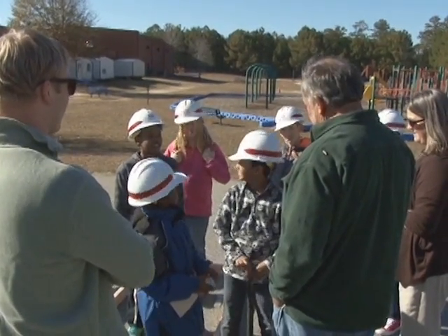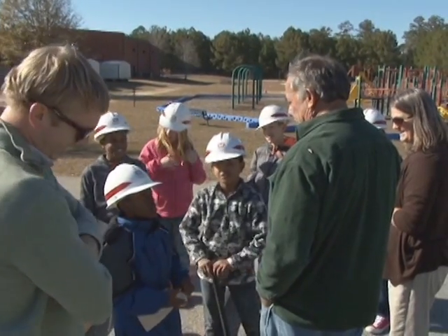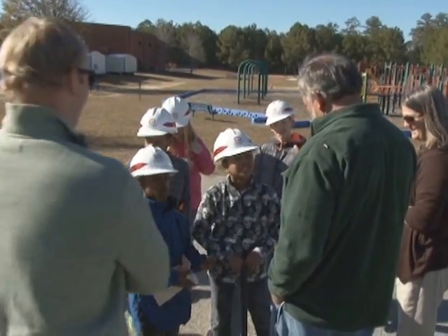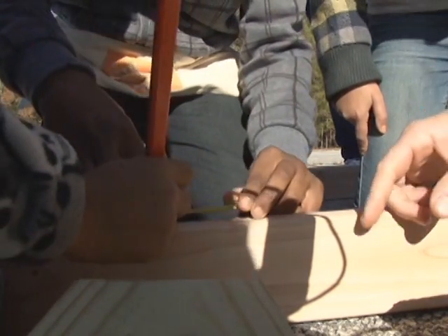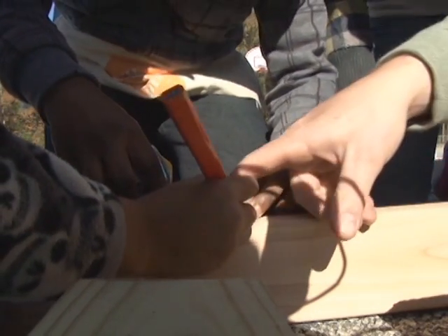With hard hats on, students were split up into three groups with a structural engineer advising each group. Students applied skills they learned in class to create the catapults, and the engineers helped them measure and use protractors to mark angles that needed to be cut.